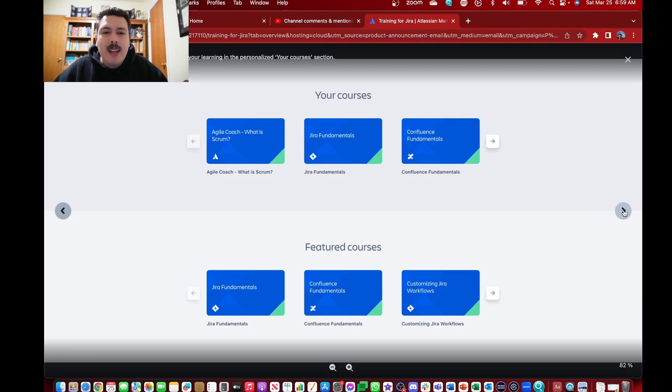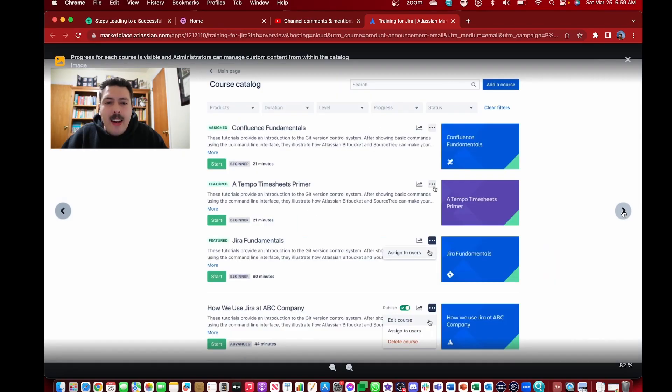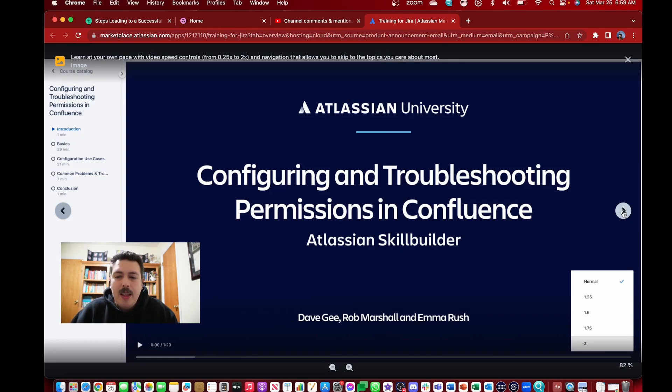When your team signs in, they'll be able to see their available courses and select one. These courses plug in directly with Atlassian University, but you also have the ability to bring in your own courses. The course catalog gets assigned to folks and will look and feel just like the Atlassian trainings — nothing too special there.